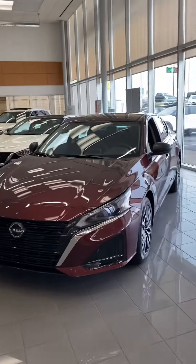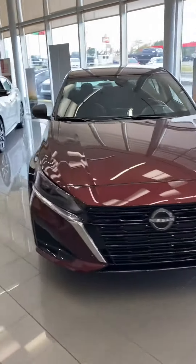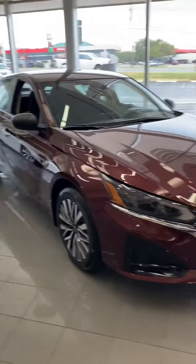Hi, Ms. Spencer, this is John at Victory Nissan in Dixon. We do appreciate your interest in the new Altima, and we've got some here. This one happens to be in the showroom.